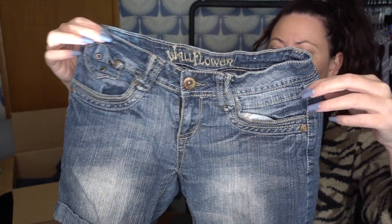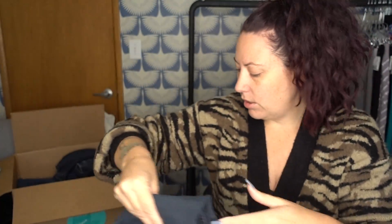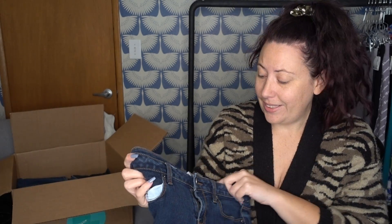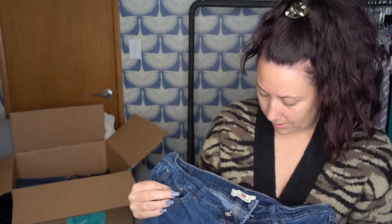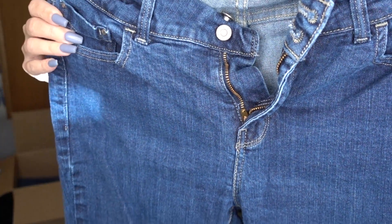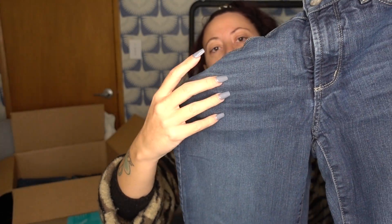Wallflower — definitely not a brand I pick up, so that's getting donated. Indigo Rain — these are in horrible condition, and it's not a brand that will resell for anything, so those are getting donated. Not looking too great, are we? No Boundaries — not only are these not a brand I want, but the elastic is all broken in these pants. So those are a donation. I am not doing good here. These are Levi's slender boot, but these are not Levi's I want and they are not in good shape, so Levi's are getting donated.